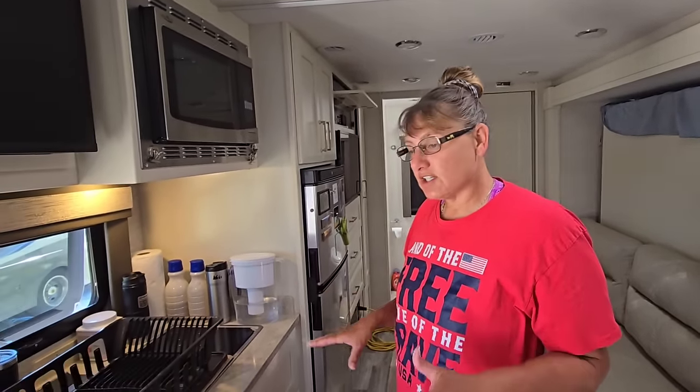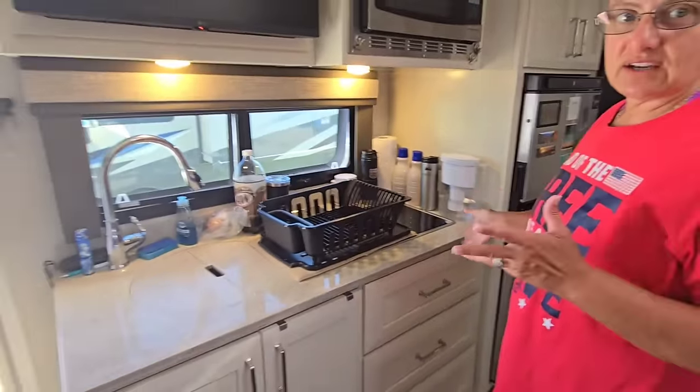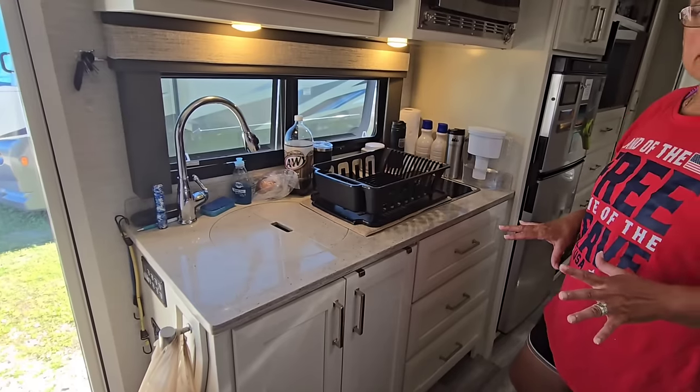Hey y'all, I know everybody's been asking about what it's like living in the RV. I was going to do a load of wash to show you, but before we do that I just wanted to show you the kitchen area when we're cooking and the things we have to move around. You do end up with limited counter space, so you have to be creative.